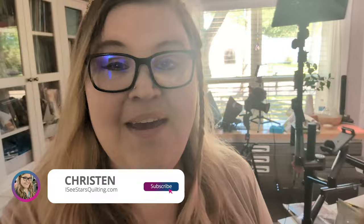Hey guys, Kristen with Icy Stars Quilting here. I just got a notification on my phone that my Ginger Quilter box is here and I am going out to the mailbox to go get it because I'm so excited. I love this box.